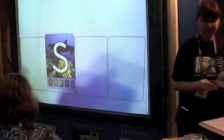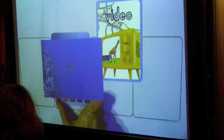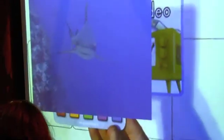So we also have video. Each of the animals have video for their own habitat.